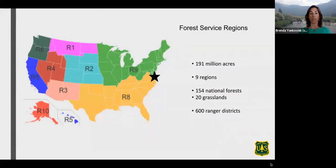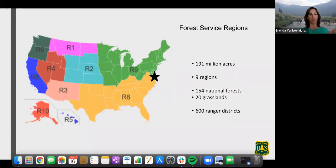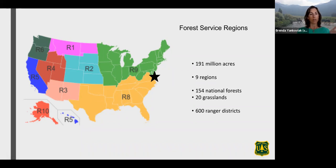The Forest Service has nine geographic regions. Region 5 is basically California, Region 10 is Alaska, and the other geographic regions are made up of multiple states.